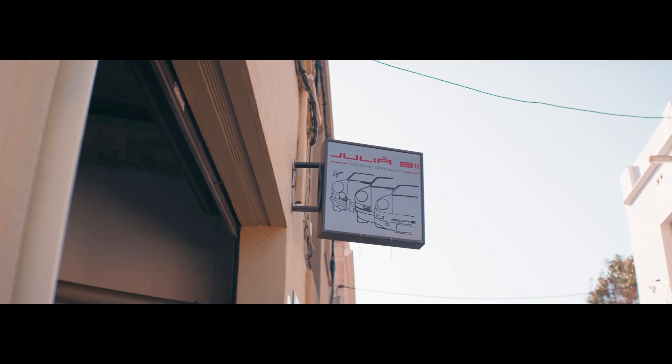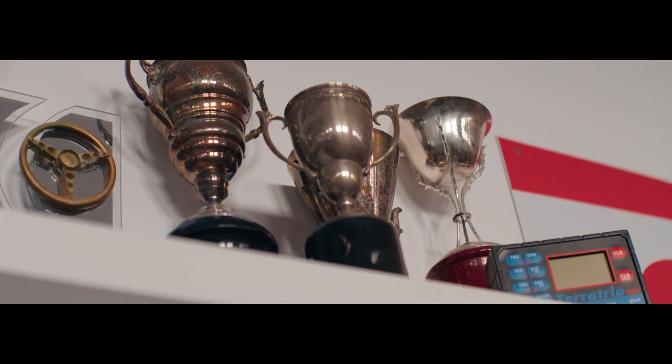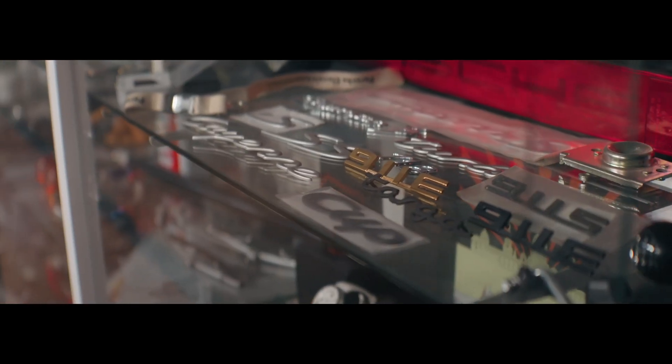Julia 911 is a family-led workshop now in its fourth generation, specializing in restoring vintage Porsches and building new ones. We have earned a reputation not only as a prestigious workshop, but as a valued member of the international Porsche community. Through years of passion and dedication, trial and error, our work has been all around the world.